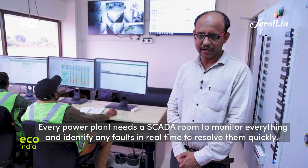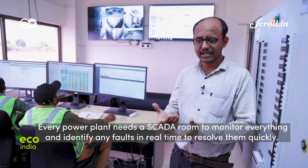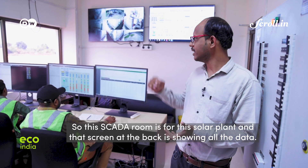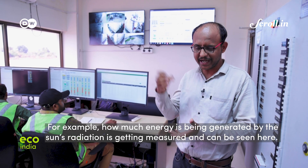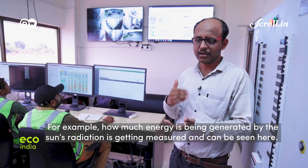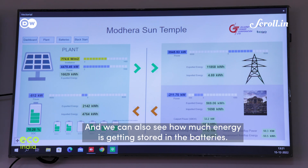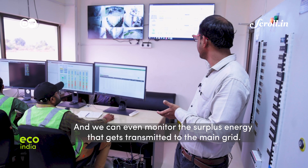The SCADA room is used for monitoring so that faults can be identified and resolved within time. From this control room, engineers can see how much radiation is being generated, how much energy is being produced, and how the remaining battery storage is being transmitted into the grid.